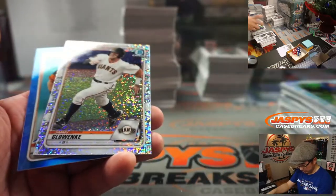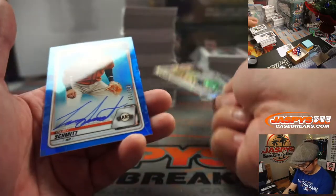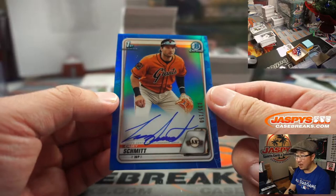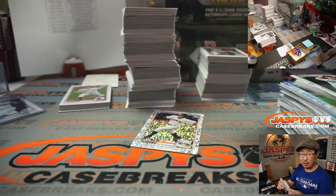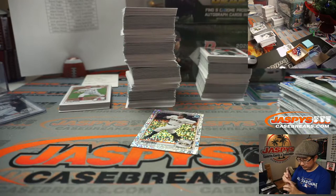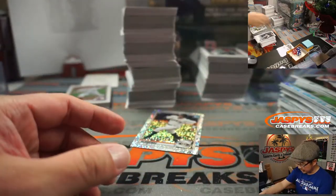What do we got here? We've got Jimmy Glowanky Sparkle, and behind him is another Giant, Casey Schmidt, 135 to 150. Adam Ewald with the San Francisco Baseball Giants. There you go, Giants.